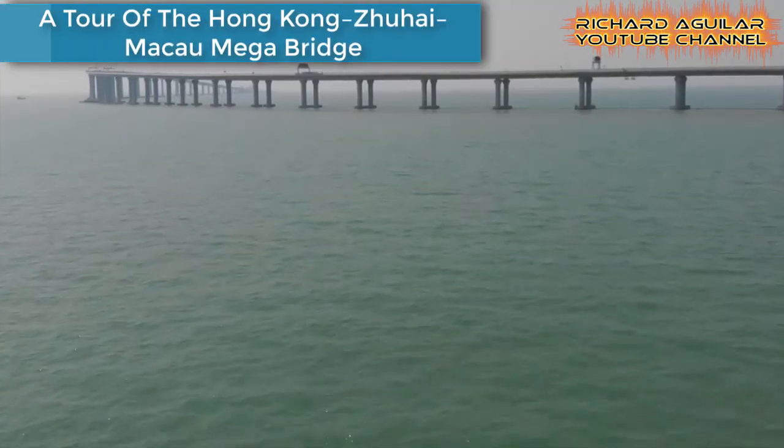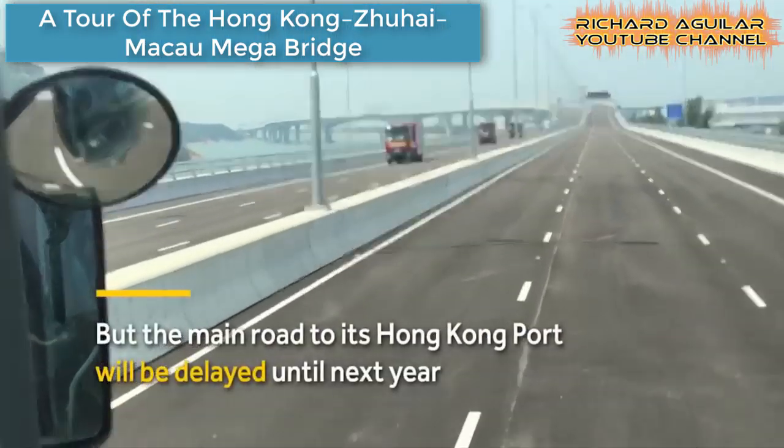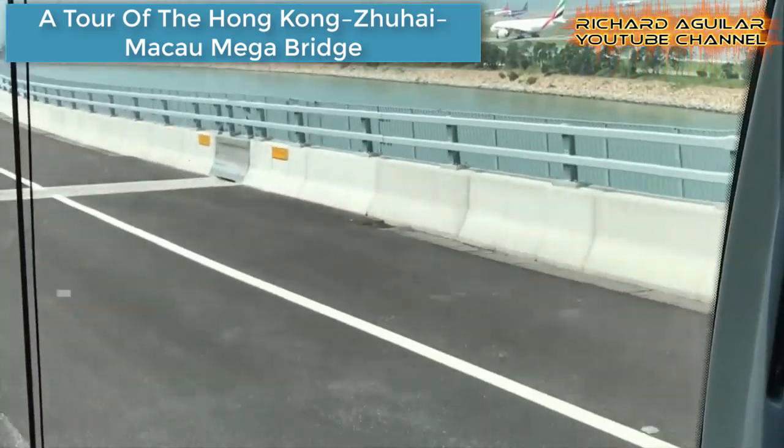The 55-kilometer bridge tunnel system consists of a series of three cable-stayed bridges and one undersea tunnel connected by two artificial islands.